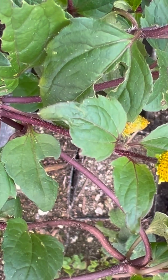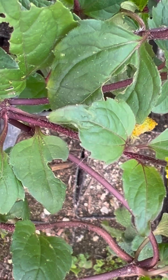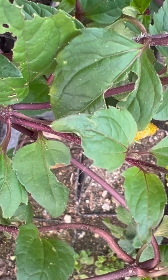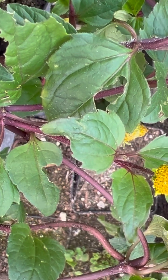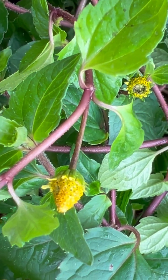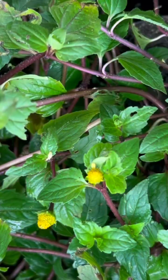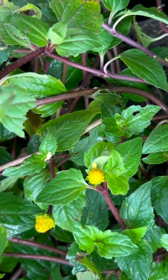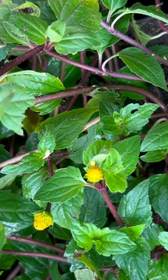I discovered these creeping in the grasses while I was botanizing in Laikipia province in Kenya in the year 2009. It's hard to convey how extremely exciting this was to me. Discovering a new species of Spilanthes was like finding a jewel in the sand.